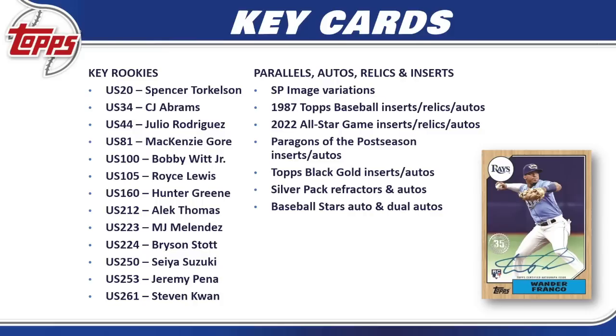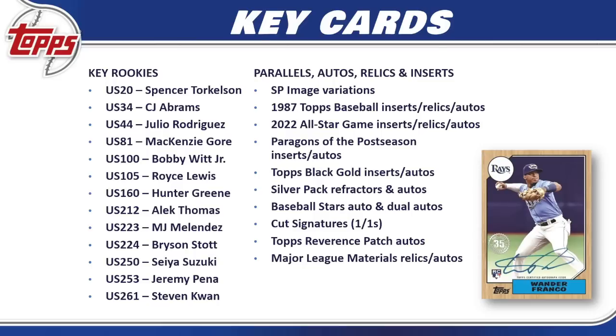We have Baseball Stars autos and dual autos, standard autos throughout Topps Update Series, and cut signatures — if you can find one, some of the names are awesome, including a Ty Cobb this year. Long odds to pull those, but fantastic if you can get one. My favorite are the Topps Reverence patch autos — some of the best you'll find anywhere in the hobby. We also have Major League Materials relics and autos, and the oversized rookie reprint box loaders and autos in the jumbo format.